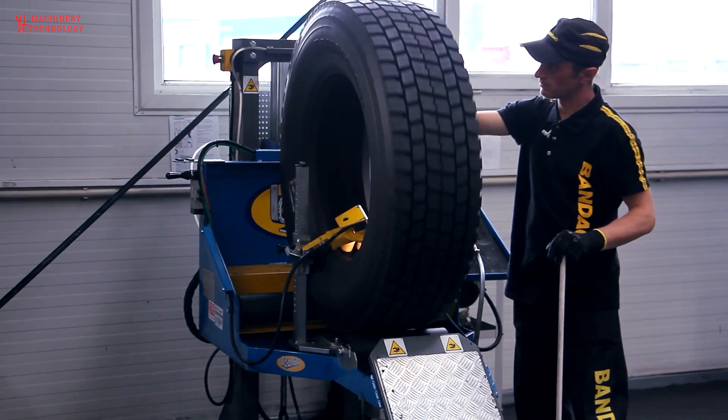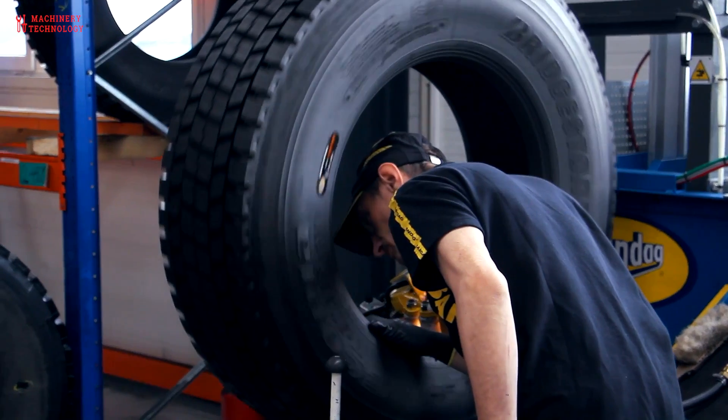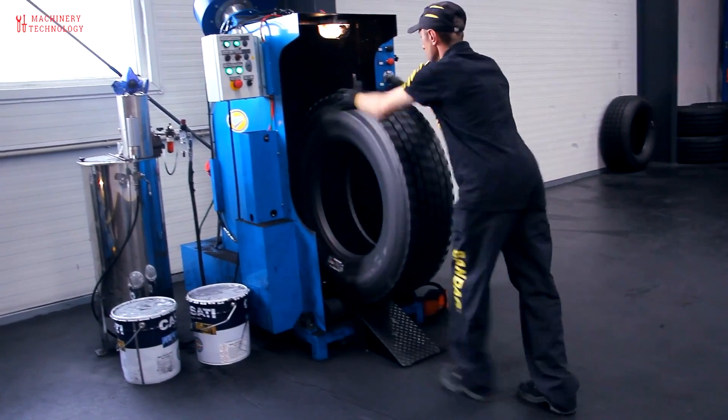This is one of many state-of-the-art retread facilities around the world. Inside, teams of highly skilled craftsmen and technicians bring new life to worn tires.